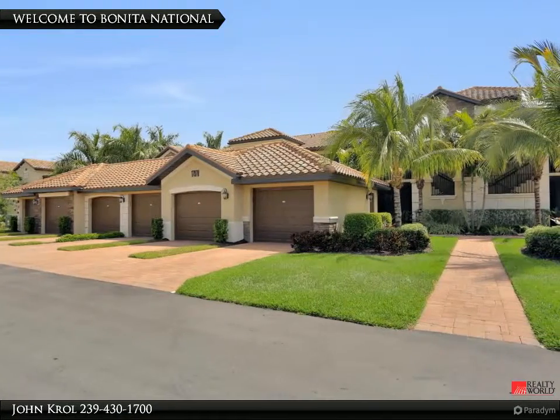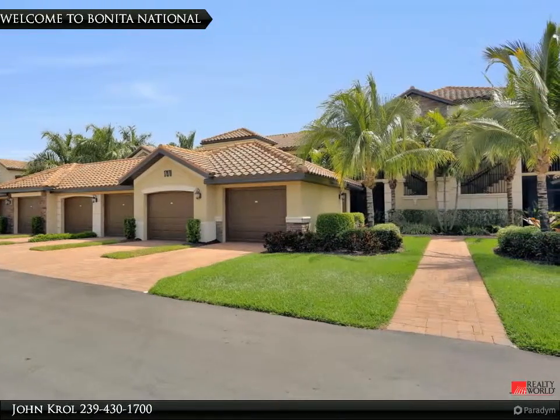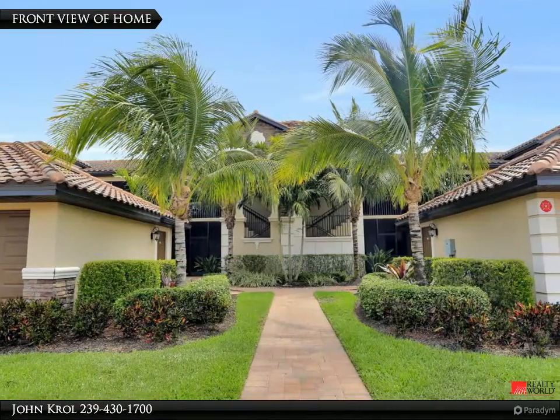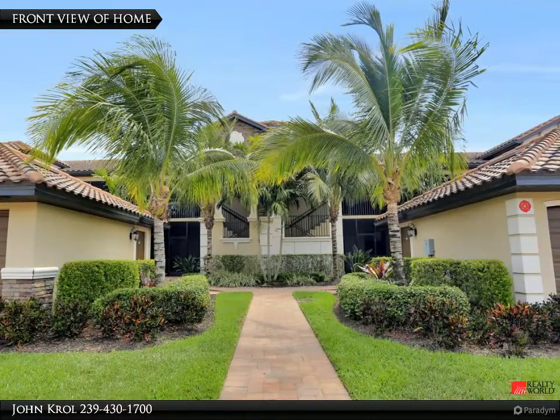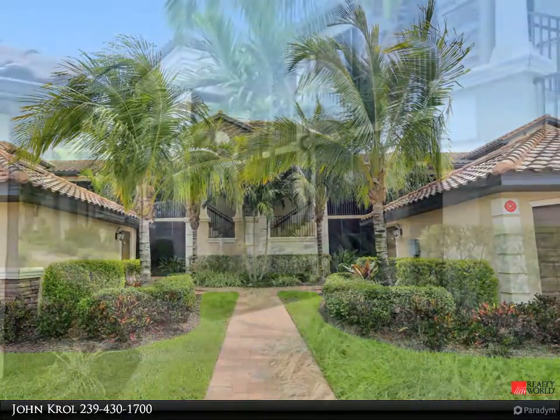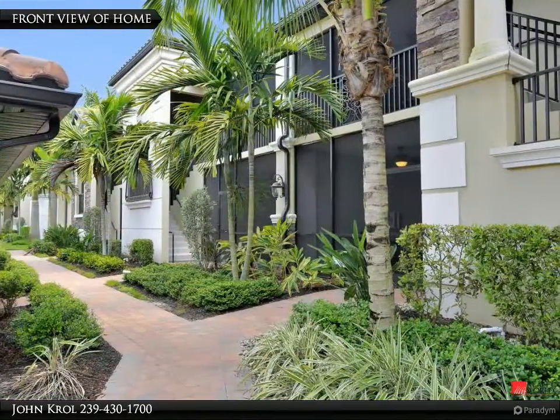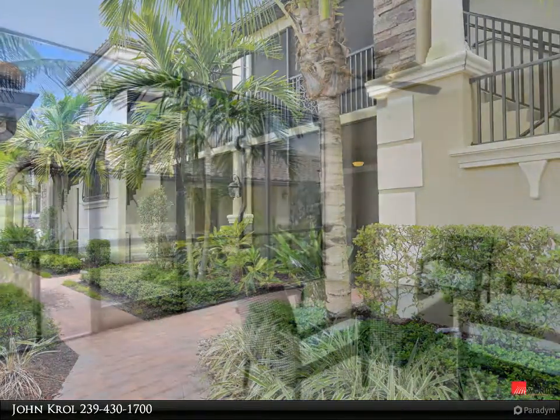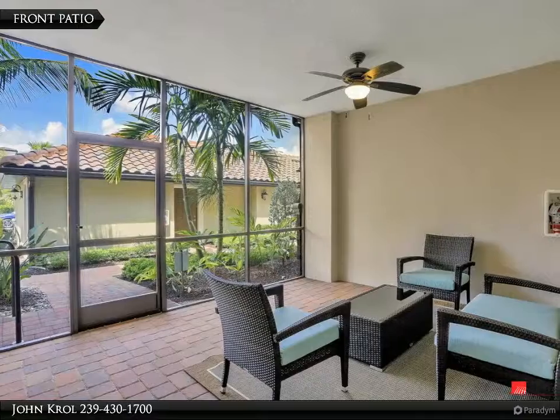Welcome to Benetton National Golf and Country Club. Front of home. Front patio.